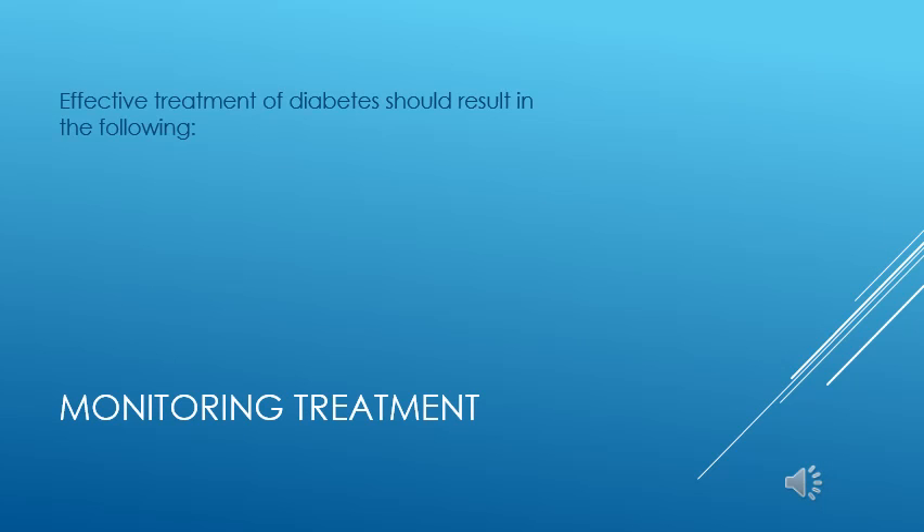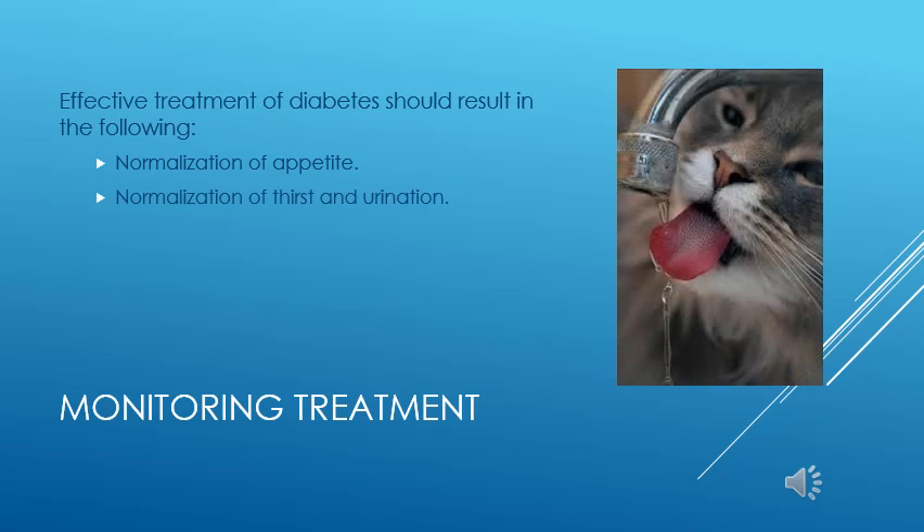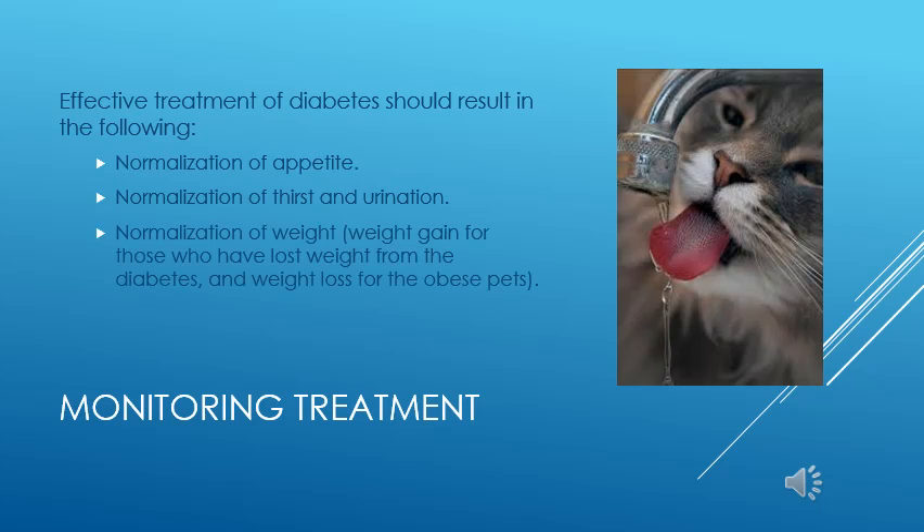How can you tell if your pet is responding to treatment? A well-regulated diabetic should show a normalization of appetite, thirst, and urination patterns. You should see a reduction in thirst and urination which was so prevalent before treatment. Well-regulated diabetics should also normalize their weights — pets who lost weight before treatment should gain it back, while obese pets should lose weight to help reduce the effects of obesity on the disease.